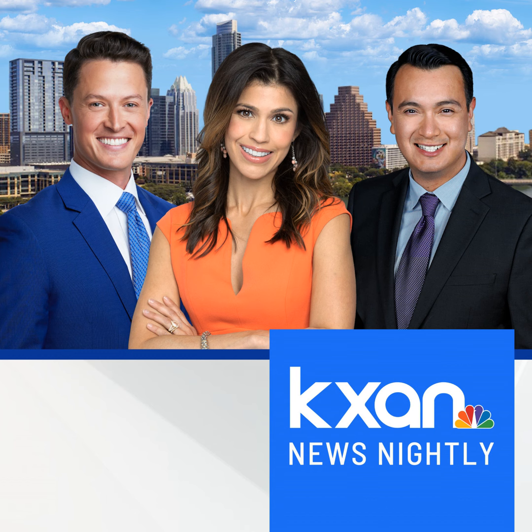This KXAN News podcast is brought to you by Shelf Genie. Considering replacing your kitchen cabinets? Struggling to find or reach things? Go to shelfgenie.com/austin. Shelf Genie designs custom pullout shelves for your existing cabinets, adding convenience and value to the most used room in your home. Shelf Genie custom pullout shelves — everything in reach.